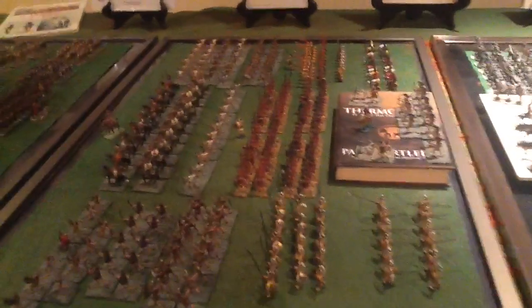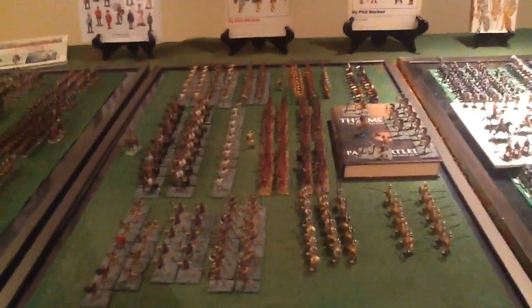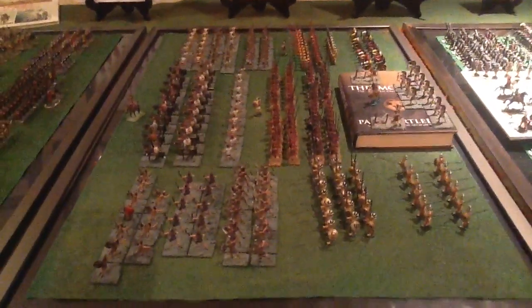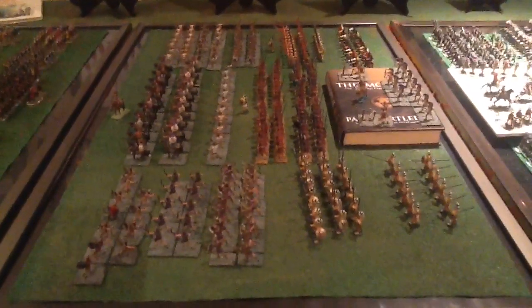This next one isn't Donald's at all — this one's mine. This was my wargames collection that I used about 22 years ago: Greeks and Macedonians. I wargamed with them for years, loved the figures, loved wargaming.